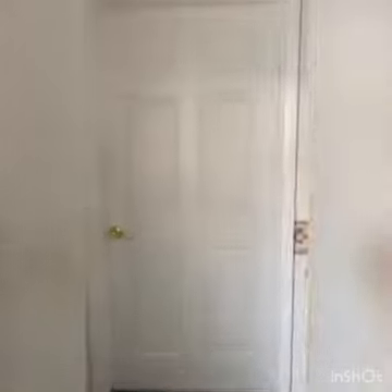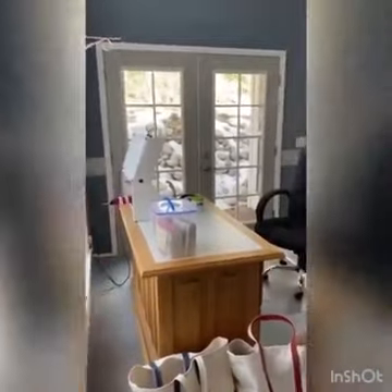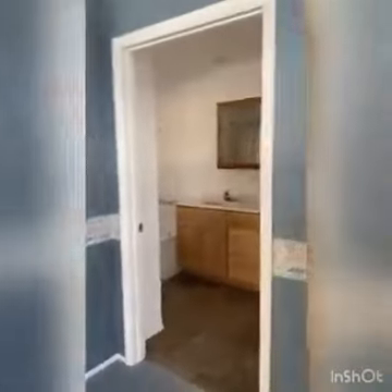The master bedroom is huge — just absolutely amazing. There's an area to have an office if you want, or a sitting area to read a great book. Again, the big vaulted ceilings — it's a very nice space.